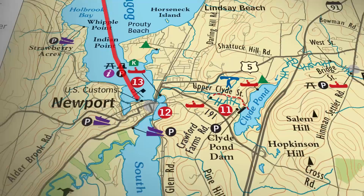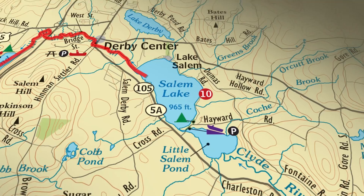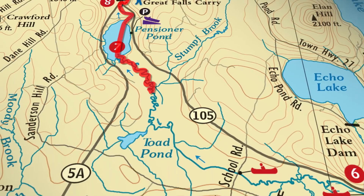It's a small river so it moves fast, and again you're paddling upstream — it's just full of surprises. The Clyde River has rocks, mud, and you hit a few ponds in between. You have a little bit of everything.